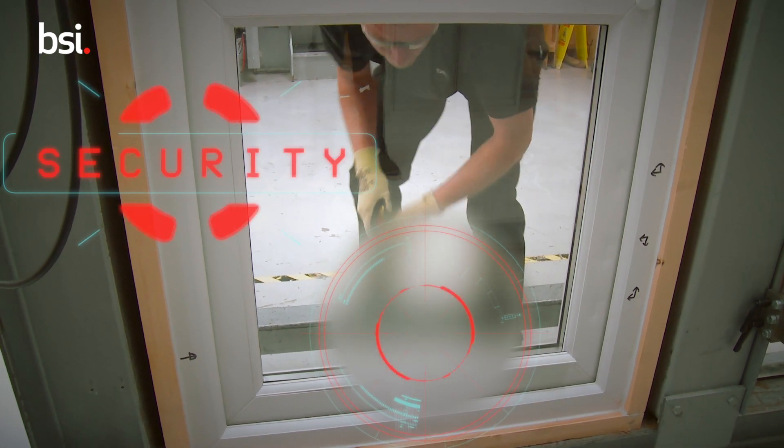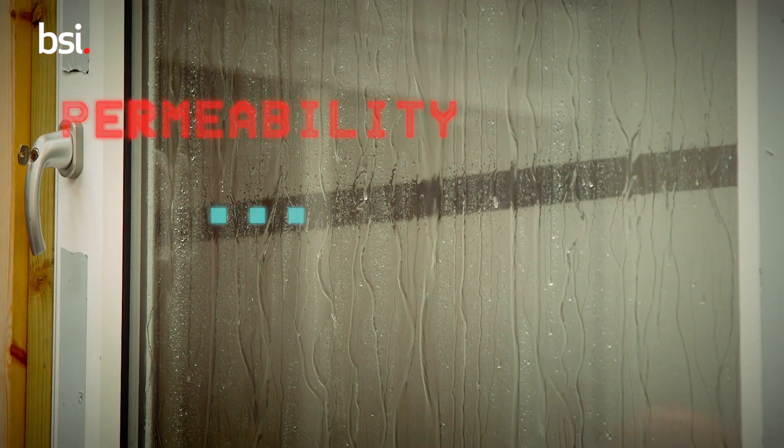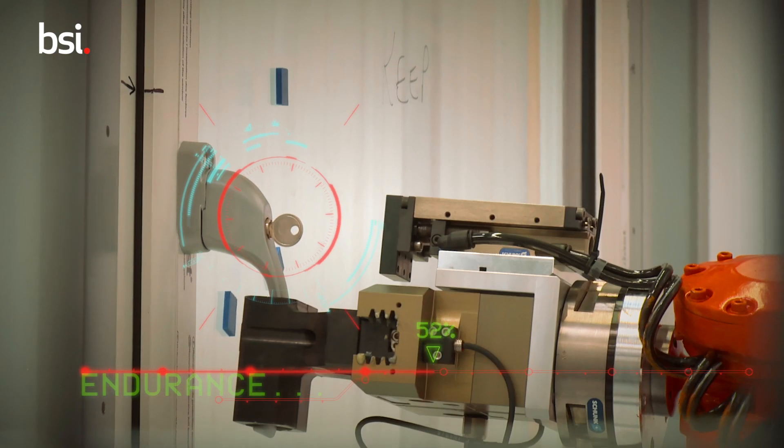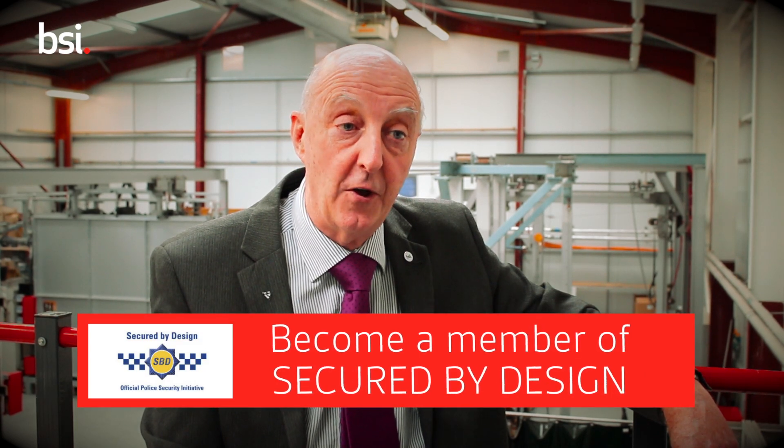However, products carrying the BSI Pass24 Kite Mark can quickly demonstrate compliance. The BSI Pass24 Kite Mark not only demonstrates that the product is secure but also demonstrates that it's fit for purpose. We look for air tightness, water permeability, and we check for endurance, as well as a number of other characteristics. The BSI Kite Mark gives an excellent, cost-effective solution for demonstrating compliance to Document Q. It can also provide a route to membership for Secured by Design, and it makes life less complicated for everyone in the supply chain.